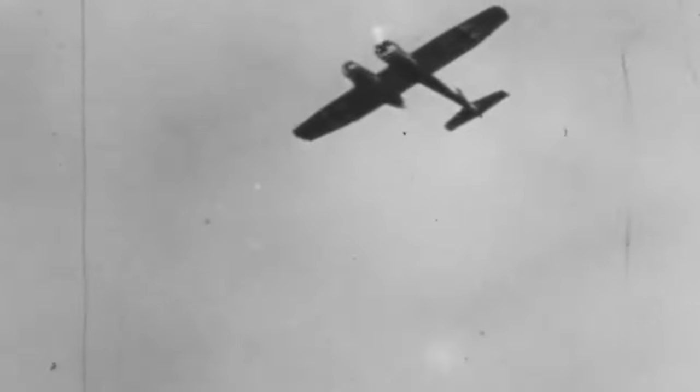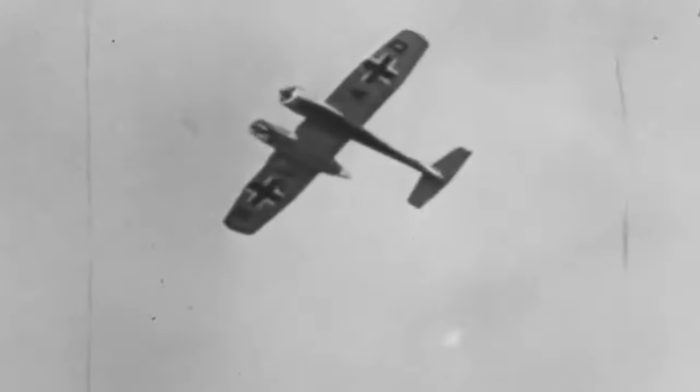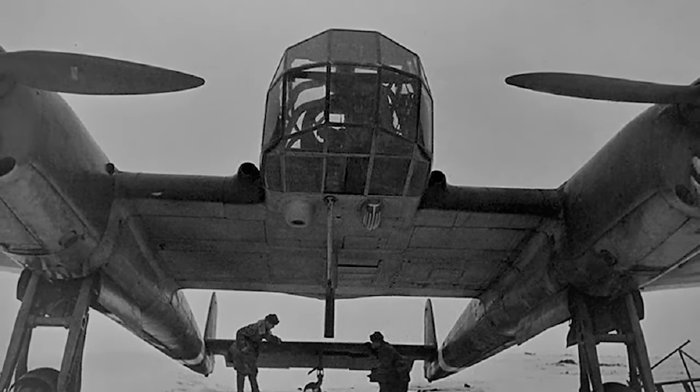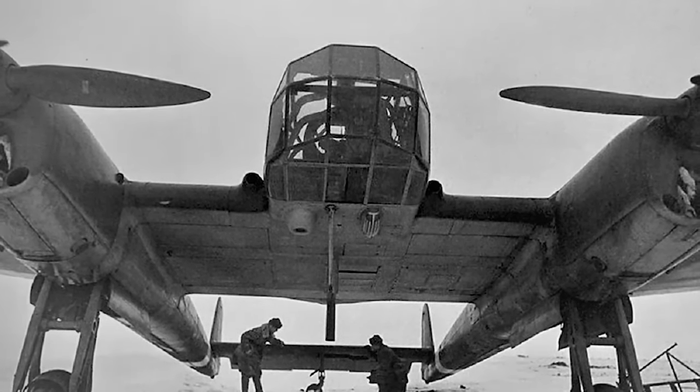During its time, the BV-141 was known for its impressive performance features, such as a decent top speed, excellent maneuverability, and a relatively long range.